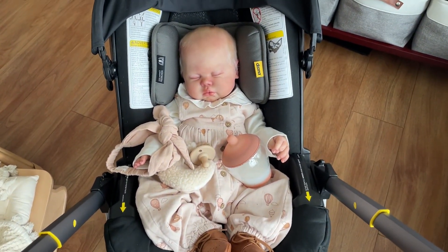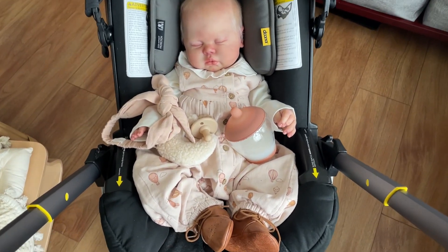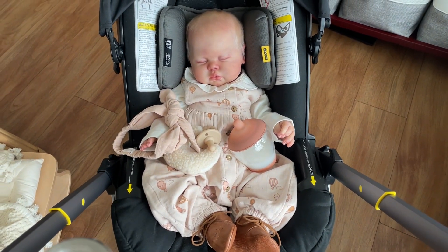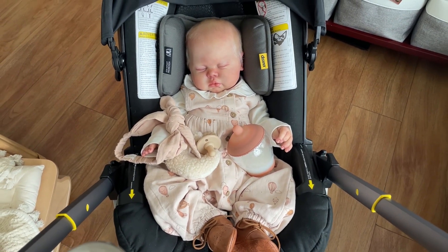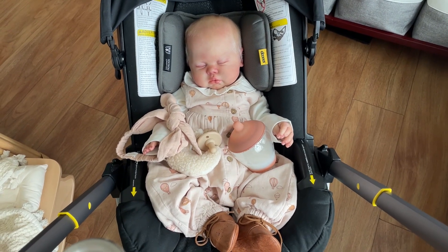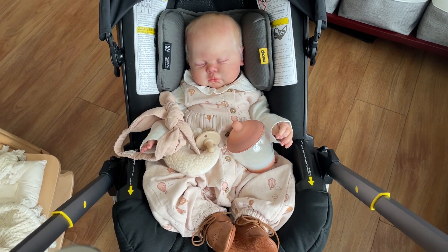We will be walking shortly, so stay tuned. But I had to show you how she looks before I cover her up with the blanket for the walk, because it is kind of sprinkling and chilly outside and I don't want her to get wet. She will have a blanket on but she is just snoozing away. All right, we'll be heading out soon.